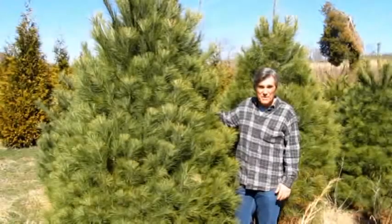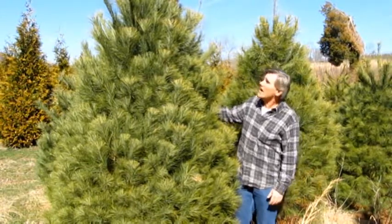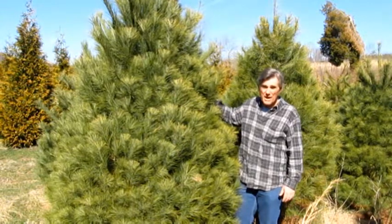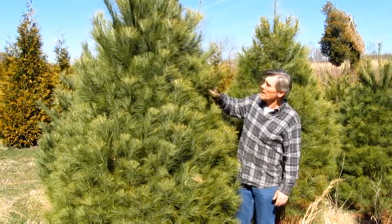I'm Roger Coffey at Sons Nurseries. We're looking at a nice native out of North Carolina. It's a white pine, and the Latin name is Pinastrobus. It's one of our natives.